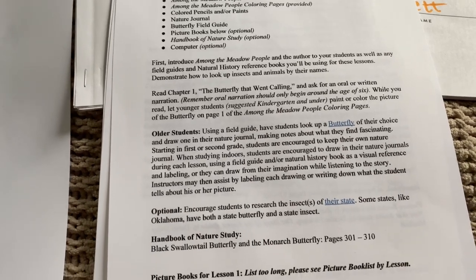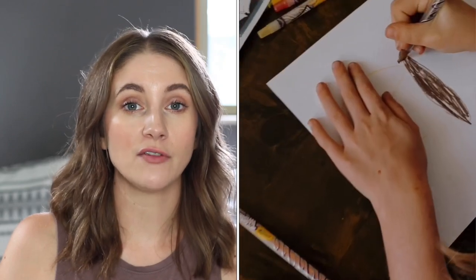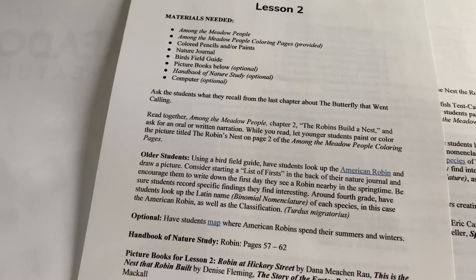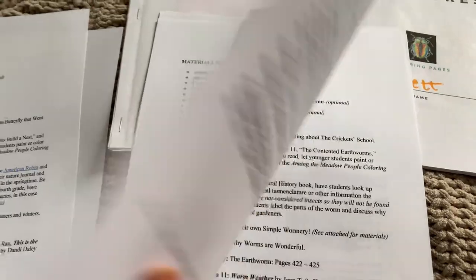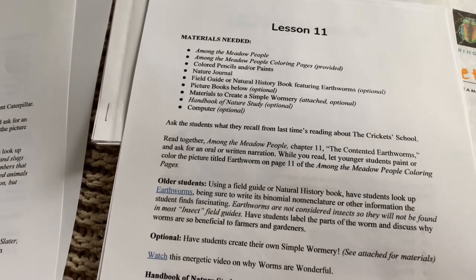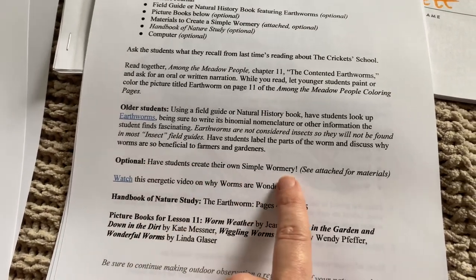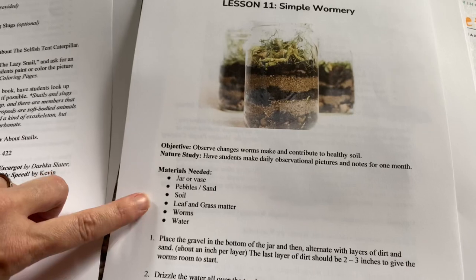It's very straightforward — you read the chapter in 'Among the Meadow People,' and your child can do a coloring page because she included coloring pages for every creature you're learning about. I put together little coloring books for each child and they sit and color while I read. After the chapter, you ask students to recall what they heard, which is an important skill for retention. There's also an extension for older students — using a field guide, looking up a specific creature, drawing a picture, labeling parts. We actually also have the North American Animals unit to do as well.